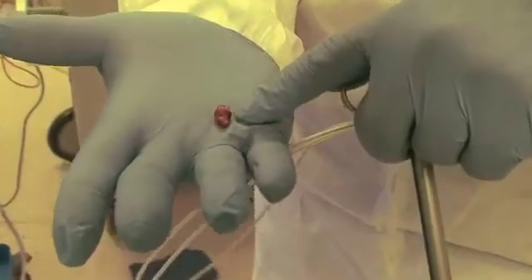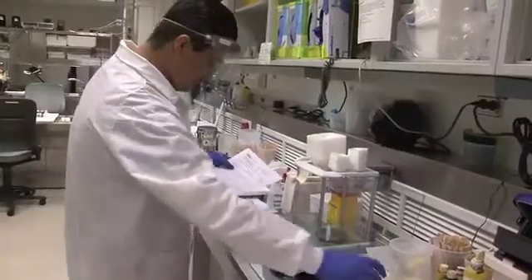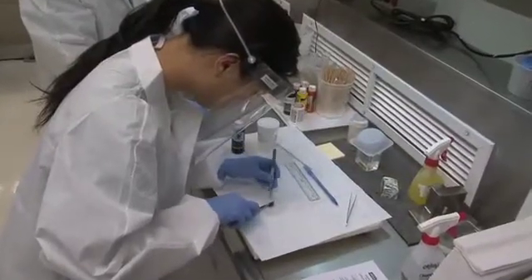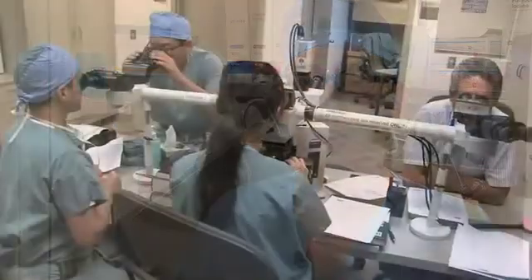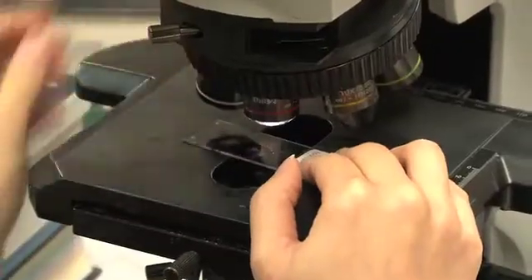With the polyp successfully removed and Robert waiting in the operating room, doctors take it immediately to the lab to test for cancer. In fact, 80 to 85 percent of those polyps are actually benign, and devising a new way to remove them without needing to do a colectomy — removal of the colon — is a major benefit to patients, offering less surgical risk and much faster recovery.